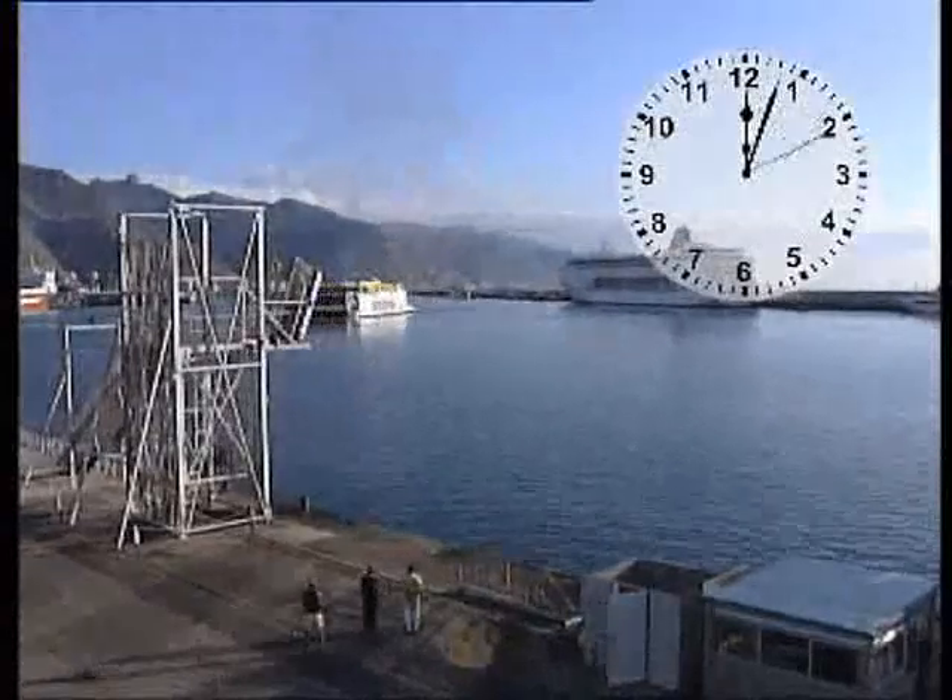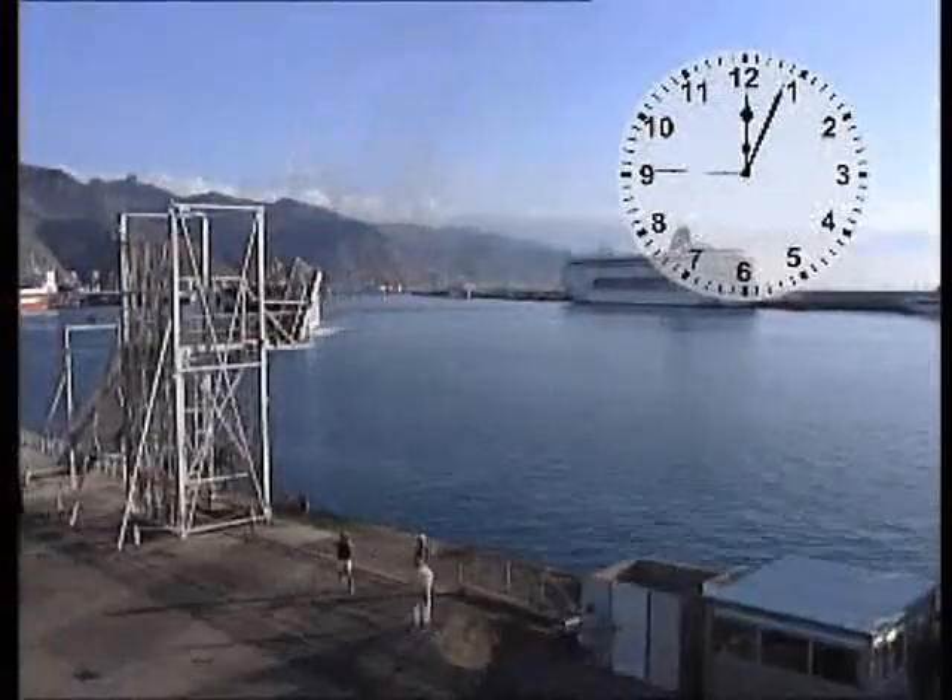Although the video is obviously sped up, the clock shows real elapsed time.